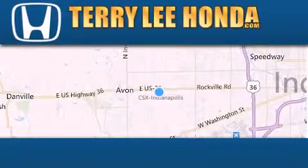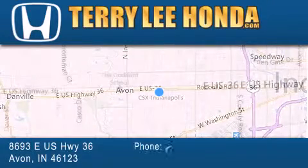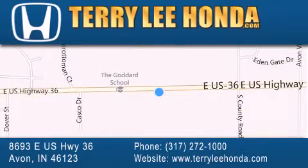At Terry Lee Honda we offer new Honda cars in the Indianapolis area, along with used cars, trucks and SUVs by today's top manufacturers. Stop by and visit at 8693 East US Highway 36 in Avon, or see us online at TerryLeeHonda.com.